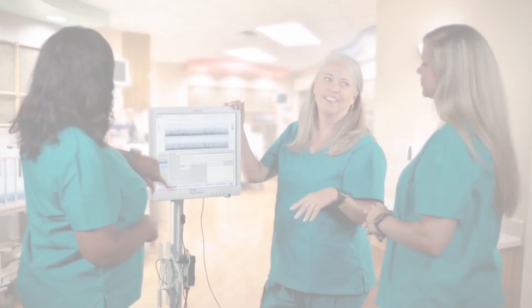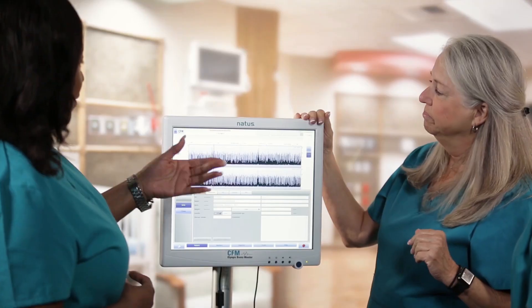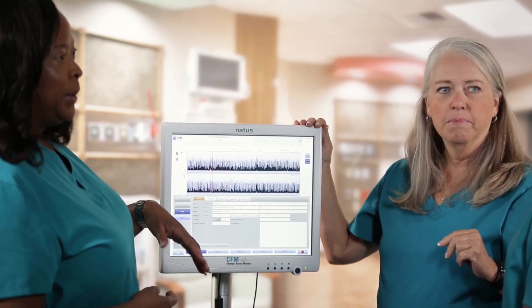Seizures are oftentimes random, subtle, and in some cases subclinical. And if the seizure doesn't occur during the EEG, that seizure could be missed. The Olympic Brains Monitor, or OBM, allows clinicians to understand the overall health of the newborn's brain.